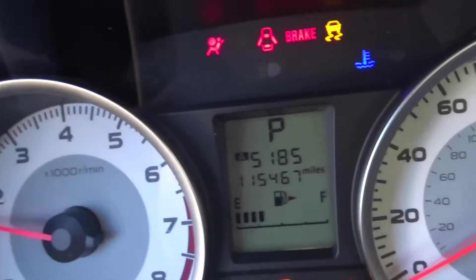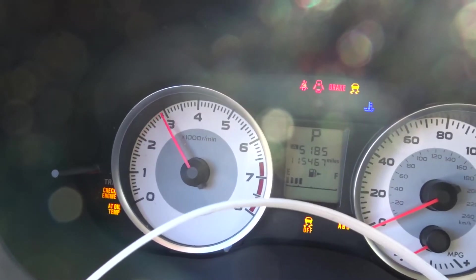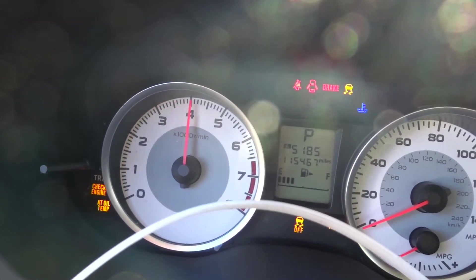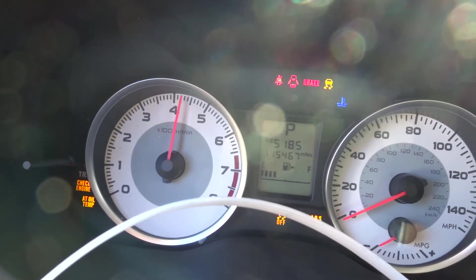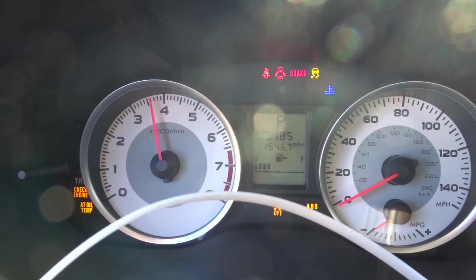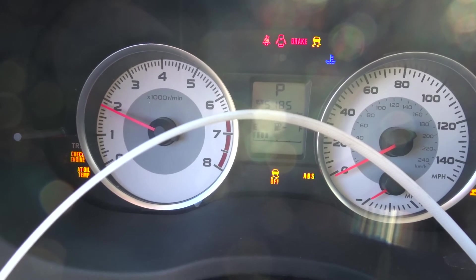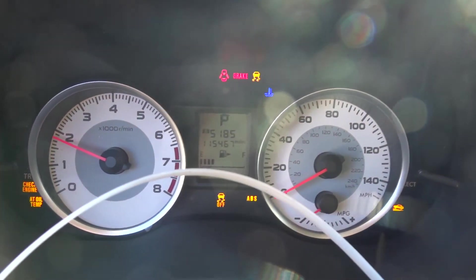Starts right up, 115K, runs good. If you need any parts off this 2014 Subaru, give the sales guys a call. Have a great day.